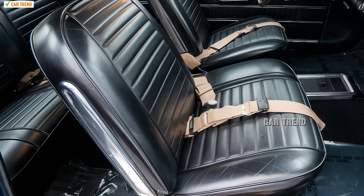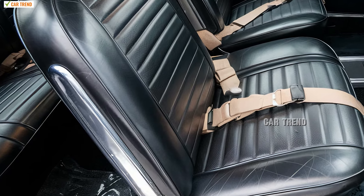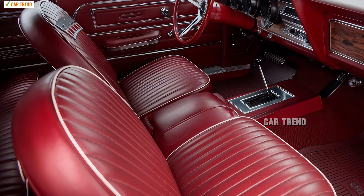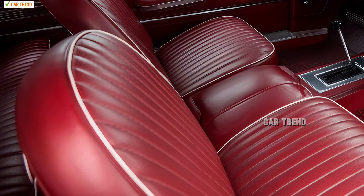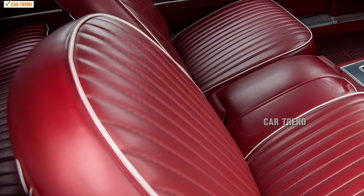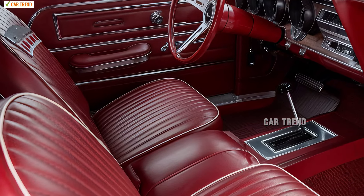A premium audio system ensures that, even though the engine is music in itself, passengers can enjoy their own soundtrack with high-definition quality. Ambient lighting within the cabin adds a touch of sophistication, allowing drivers to customize the interior atmosphere according to their preference — whether it be a bold red glow to match the car's power or a calming blue for relaxed night drives.